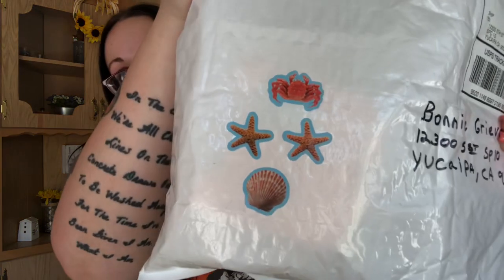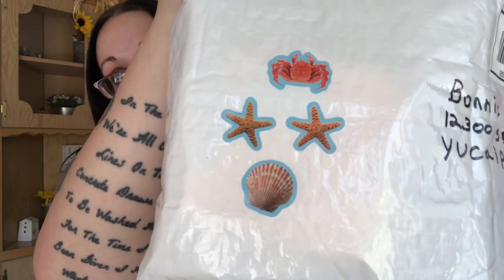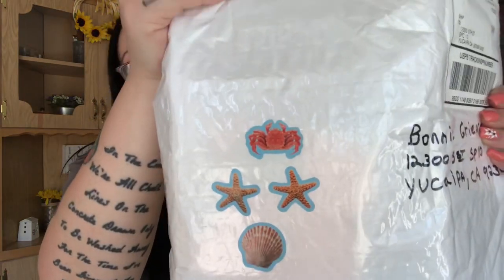The first one is from Karen Morris — I believe she's California Karen, correct me if I'm wrong. It came from California so I'm pretty sure it's her. There are a couple of little starfish, a sea shell, and a crab. I cut this beforehand so it was easier — I wasn't doing it on camera.